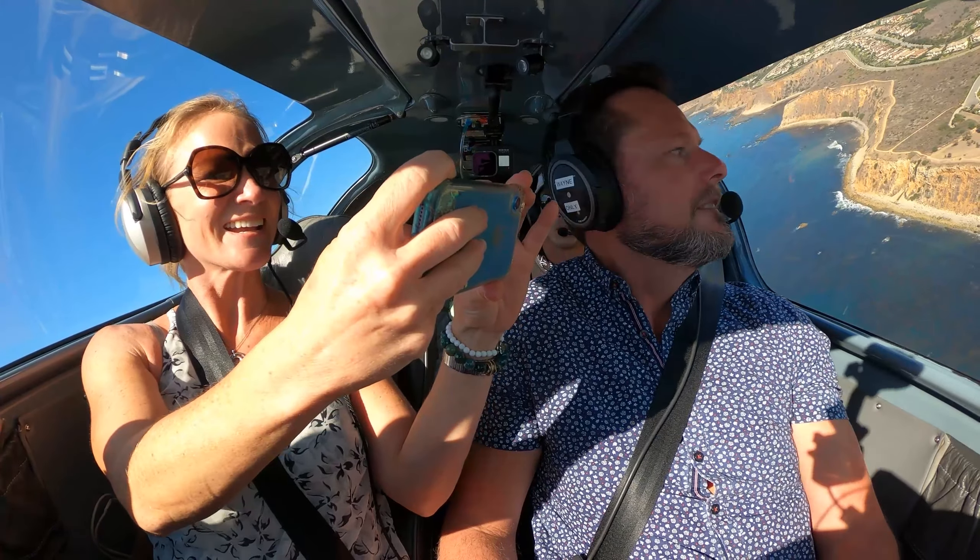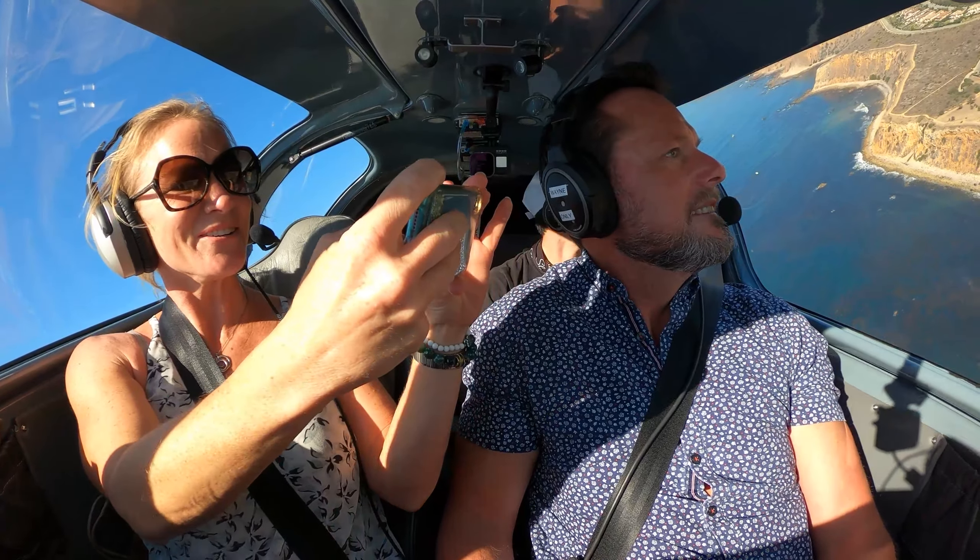Terrain ahead. Oh wow. Terrain ahead. Oh my God, oh what's happening? Oh, what's going on? Oh, that feels fun. That was not fun.